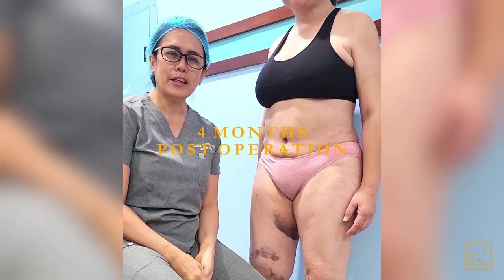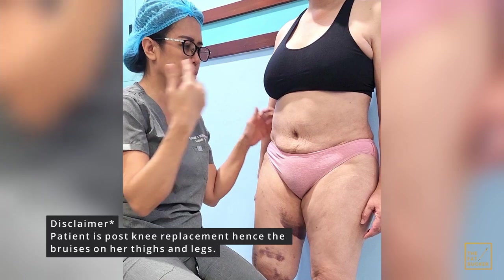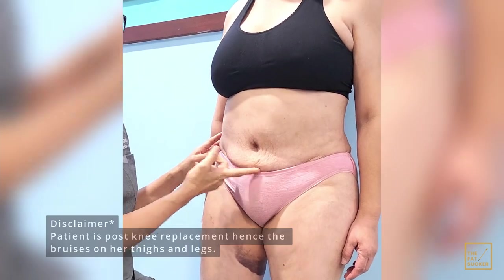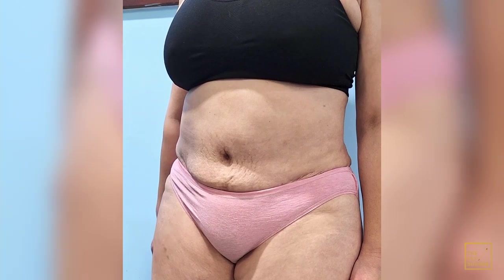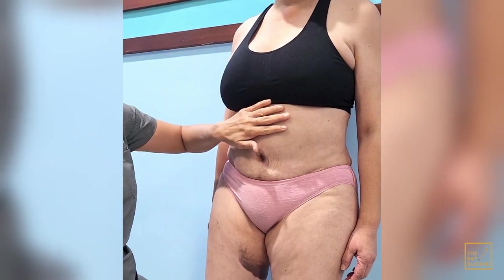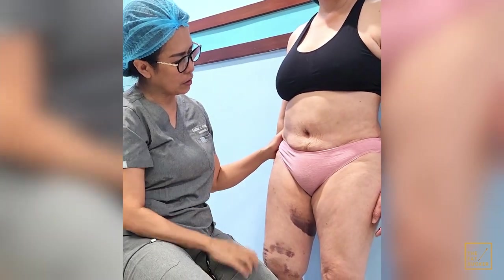Hello, good morning. This is a follow-up of our patient — look at her. In the previous video you saw her very big tummy with an outie belly button and a very high cut. Now we actually did the revision. Look at this — her belly button is now an innie, with nice abs definition, and the incision is well hidden in her underwear. Beautiful.